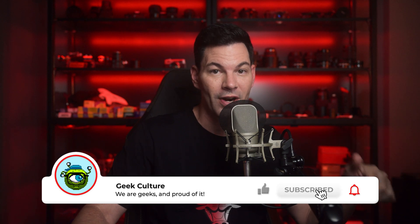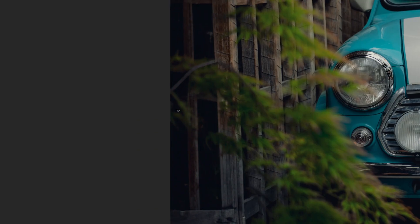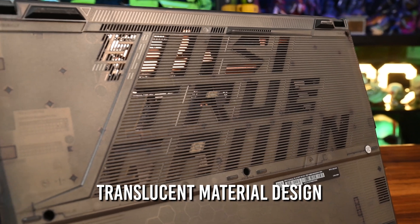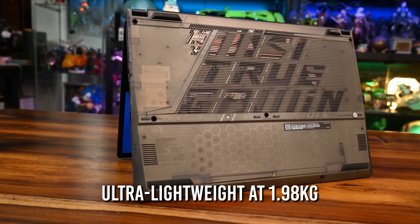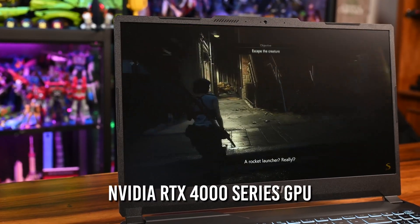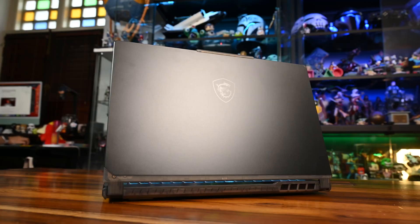If you liked this video and want to see more of this kind of stuff, subscribe and hit that like button. Now a quick message from our sponsor: meet the Cyborg 15 gaming laptop from MSI. Check out its translucent material design that looks and feels good thanks to its ultra-lightweight chassis at only 1.98 kilograms. Get the upper edge in gaming with blazing-fast performance powered by the latest 12th Gen Intel Core i7-H series processor and NVIDIA RTX 4000 series GPUs, and stay immersed with its Nahimic twin speaker sound system. For more details, check out MSI.com.